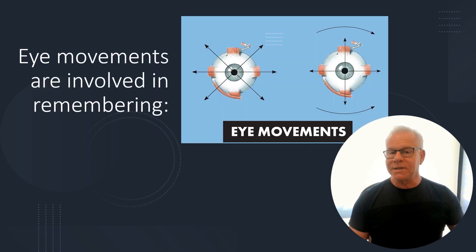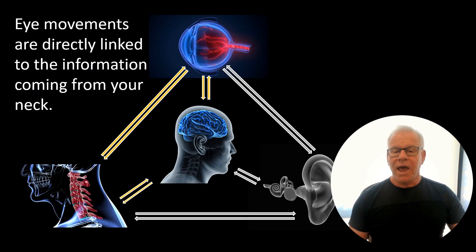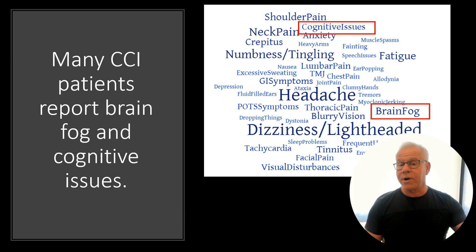When it comes to eye movements, eye movements can be abnormal in upper neck problems. Eye movements are involved in actually memory recall, and your upper neck is directly linked to accurate eye movements. Many CCI or craniosacervical instability patients — these are patients with damaged upper neck ligaments causing too much motion — report cognitive issues and brain fog.